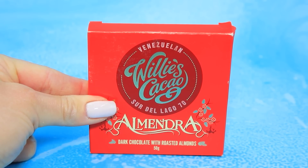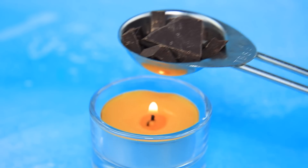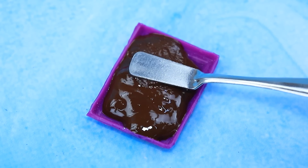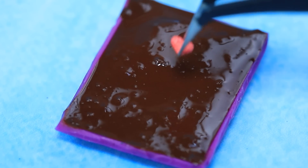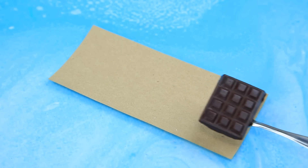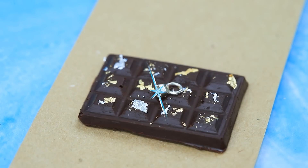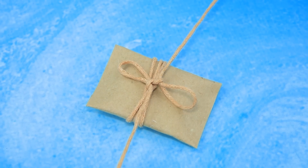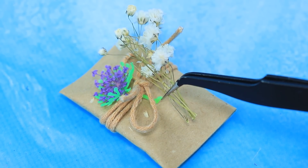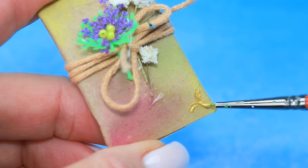Chocolate! Crush the bar. Melt it over a candle. Pour it in the form. Spread everything out. Cute heart. It's frozen now. Pack it in craft paper. Decorate it with gold. A ring. Tie with a rope. Add greenery and flowers. Tint the packaging. Heart corners. How cute.